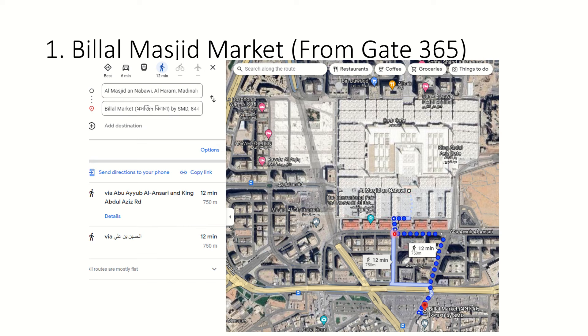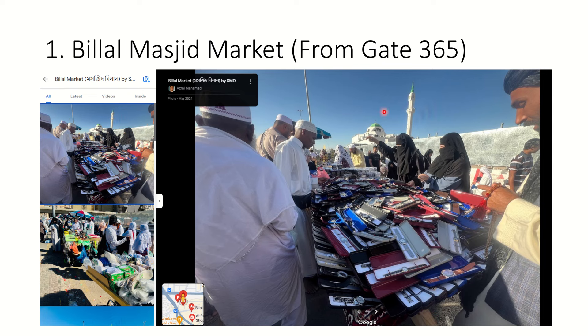This is the back gate of Masjid Nabawi. The gate numbers have changed - previously they were different, but now gate number 365 is at the back side. You come out of there and if you search for Bilal Masjid, just keep walking and you will see it - it's a white mosque with a green tower.